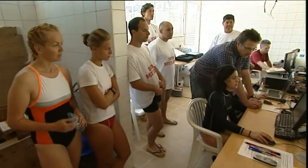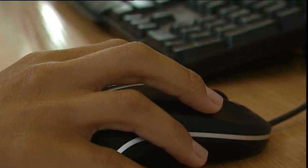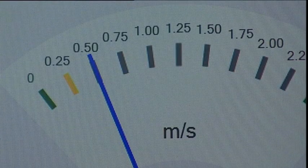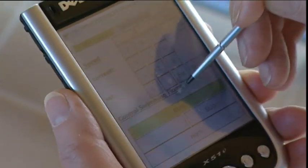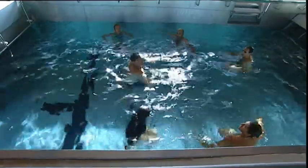Before training with a flume, it is first necessary to learn how to operate it. This is performed with just a few mouse clicks, thanks to computer technology. A handheld control enables the speed of flow to be controlled from the side of the flume.